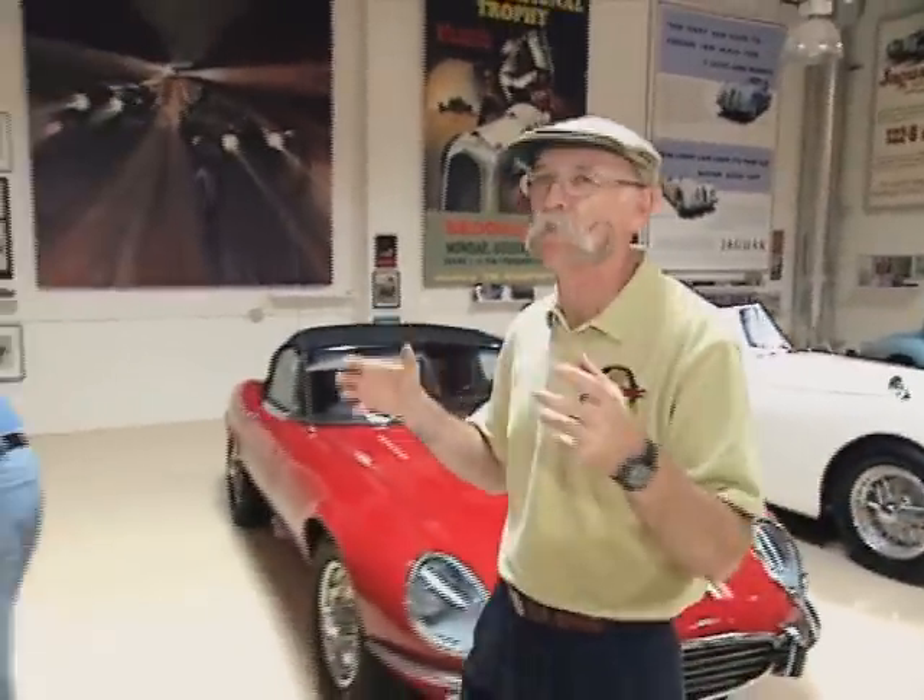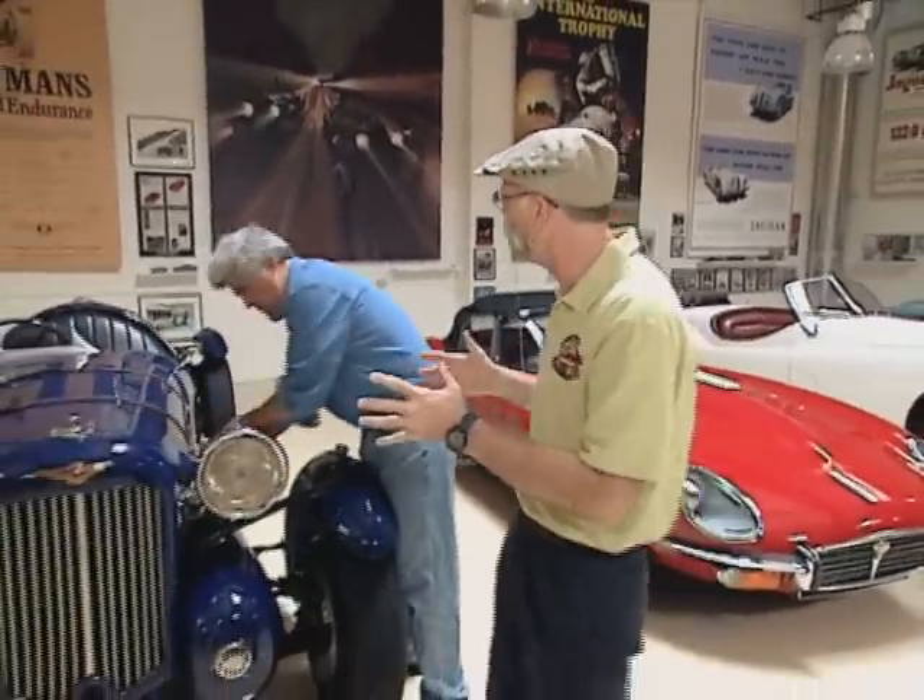Hi, I'm Dennis Gage. Thanks for tuning in to My Classic Car, home of the certified car nut. Well, once again, we're at Jay Leno's Garage, my favorite place on earth. Always something happening here, always something cool. Jay, what do you got?